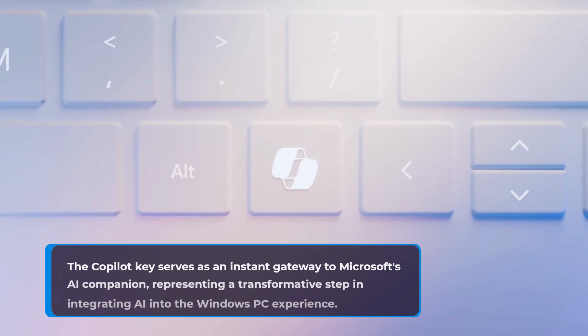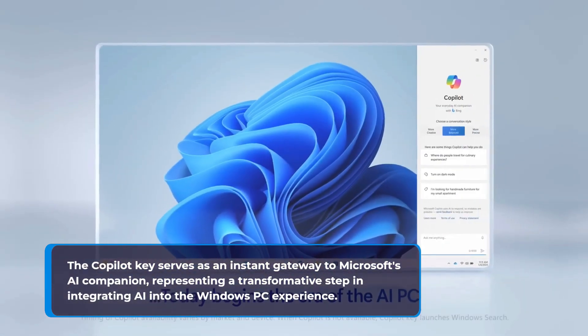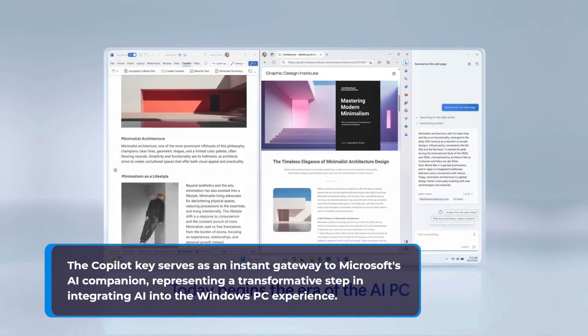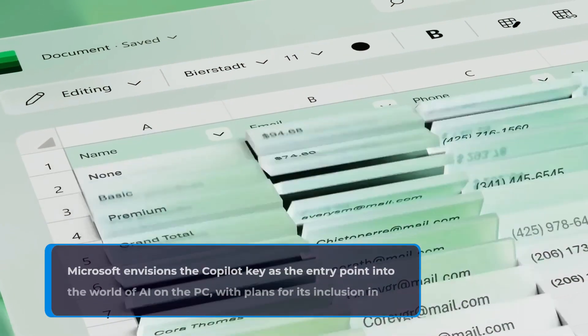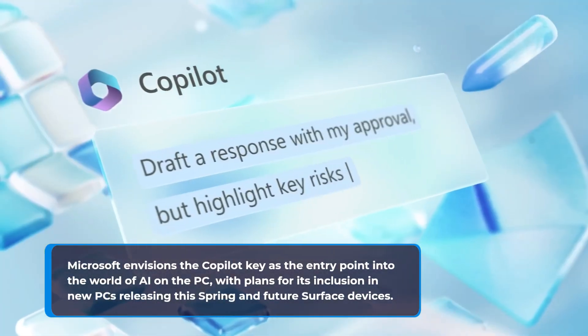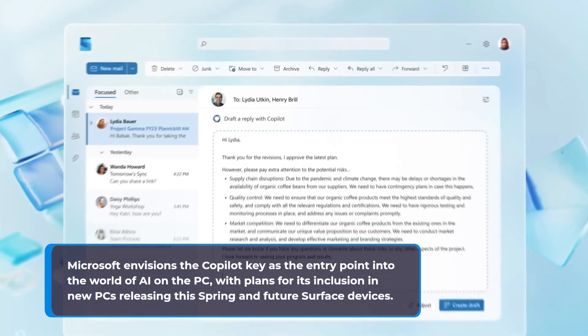The Copilot Key serves as an instant gateway to Microsoft's AI companion, representing a transformative step in integrating AI into the Windows PC experience. Microsoft envisions the Copilot Key as the entry point into the world of AI on the PC, with plans for its inclusion in new PCs releasing this spring and future Surface devices.